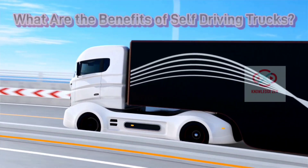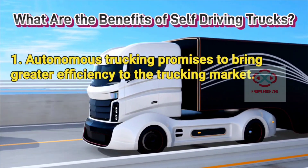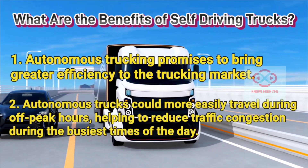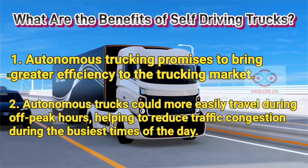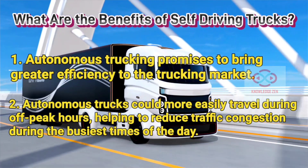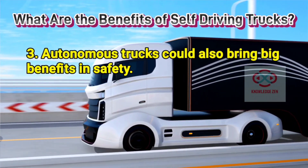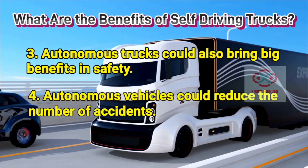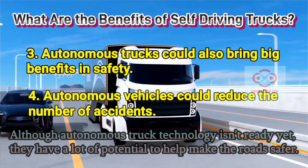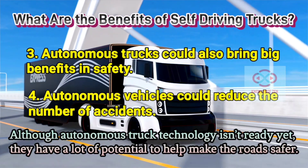What are the benefits of self-driving trucks? 1. Autonomous trucking promises to bring greater efficiency to the trucking market. 2. Autonomous trucks could more easily travel during off-peak hours, helping to reduce traffic congestion during the busiest times of the day. 3. Autonomous trucks could also bring big benefits in safety. 4. Autonomous vehicles could reduce the number of accidents. Although autonomous truck technology isn't ready yet, they have a lot of potential to help make the roads safer.